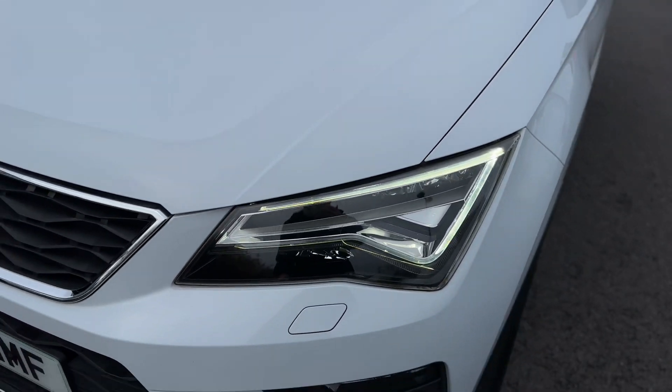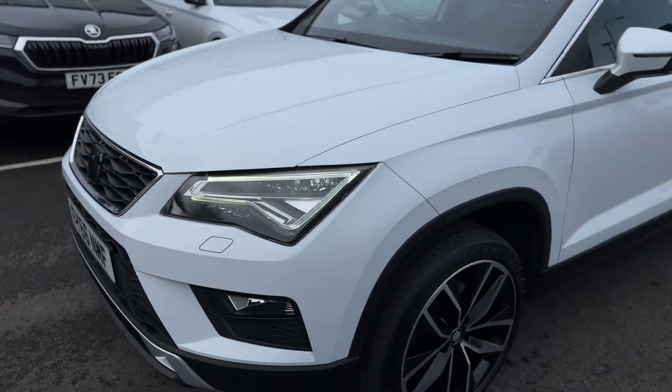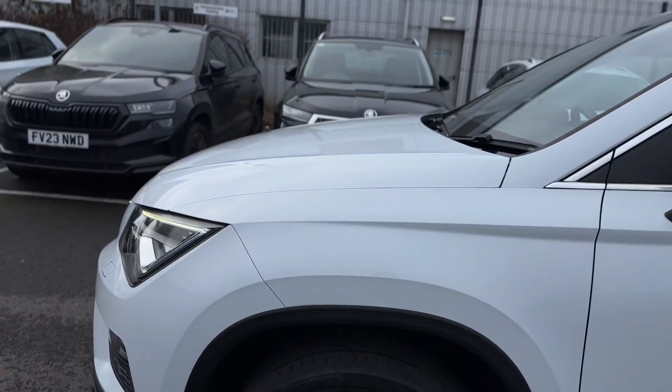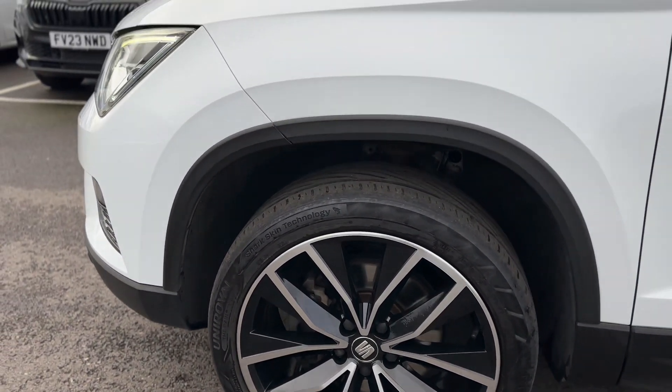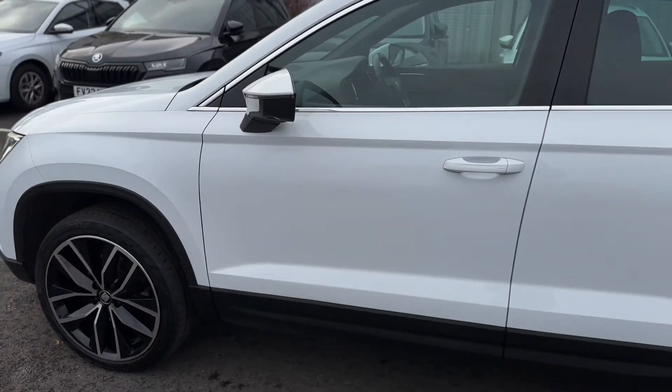As you can see, it has the LED daytime running lights, 19-inch alloy wheels, and keyless entry into the vehicle.